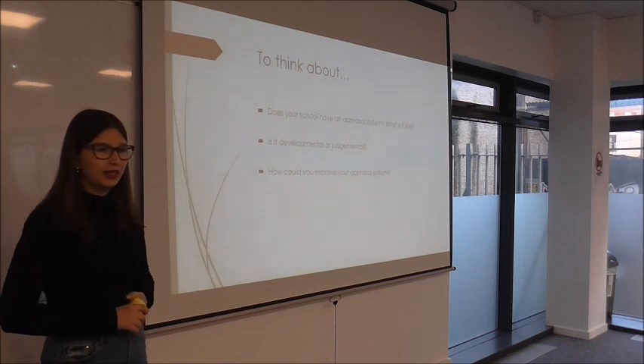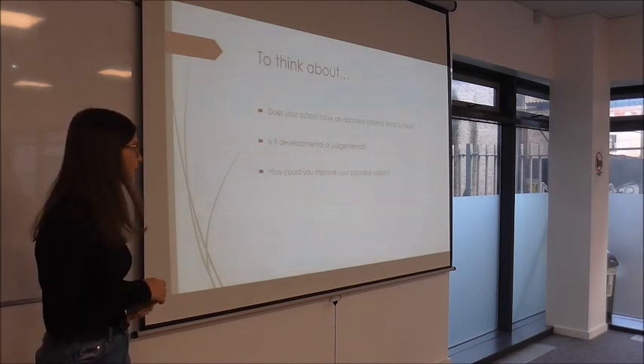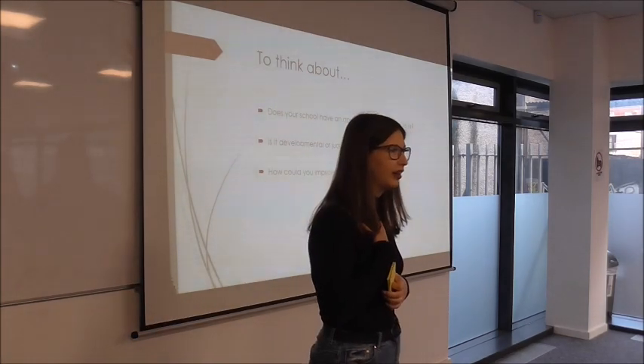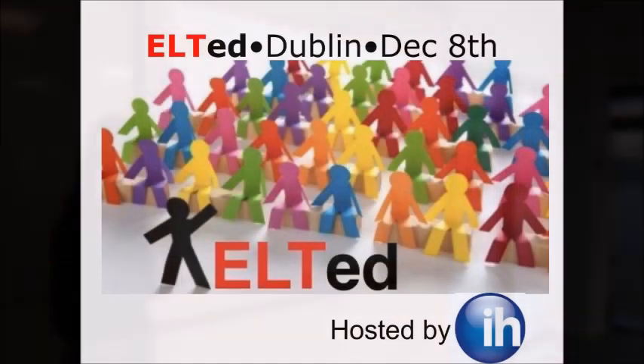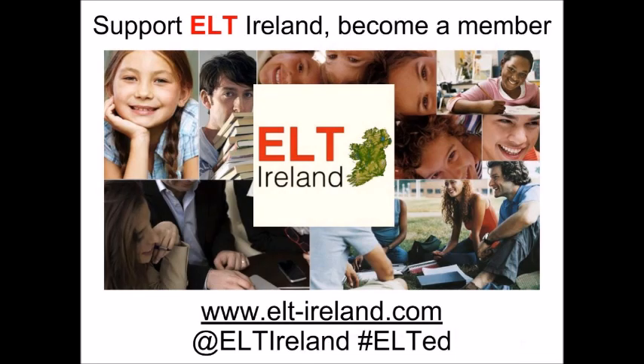Something to think about when you go home today: Does your school have an appraisal system? What is it like? Do you feel it's for development or is it a judgment of your performance? And what suggestions can you make to your boss to make it better? Thank you.